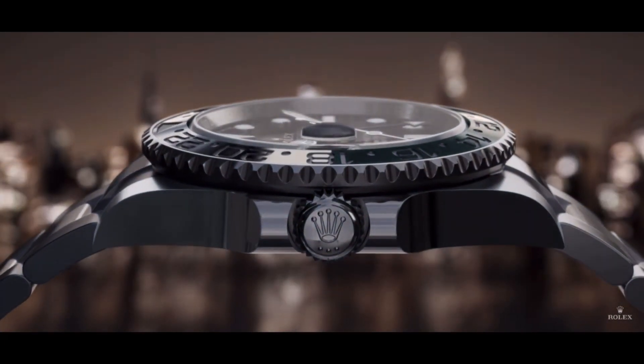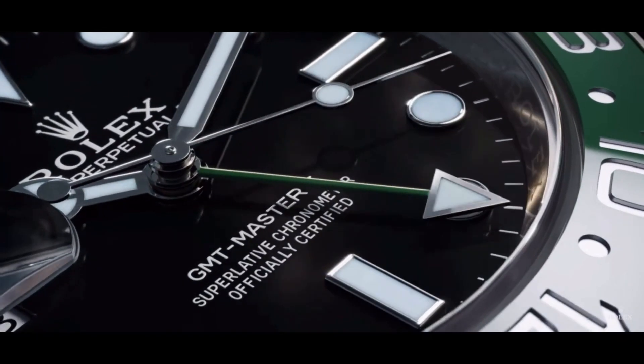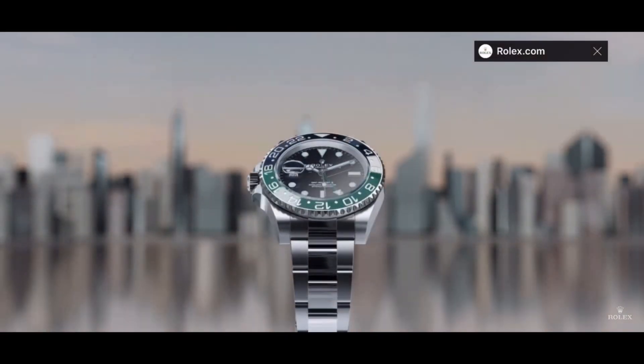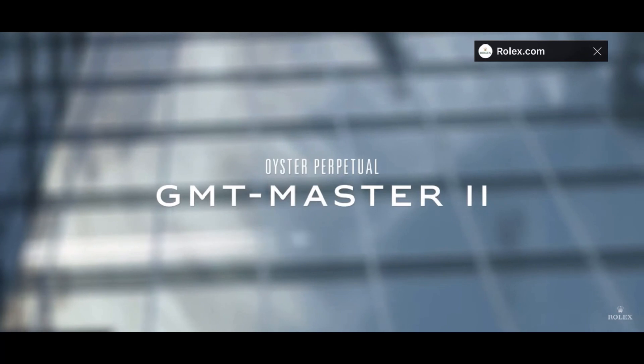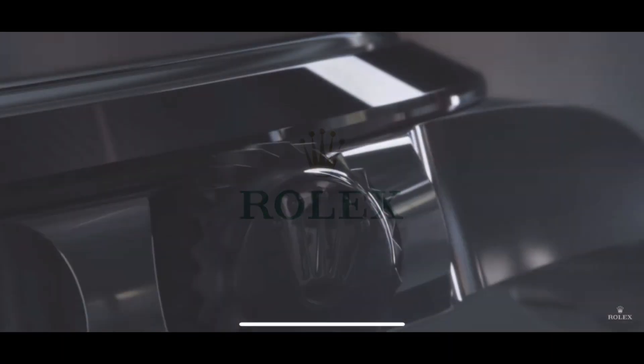It's very peculiar that Rolex would go this route. I think it's an interesting colorway, but also what's more interesting is the fact that the date and the crown are on the left-hand side. So we'll see what that brings for the GMT-Master II.